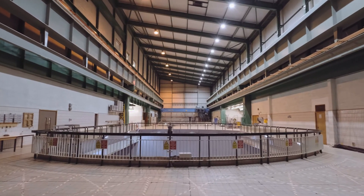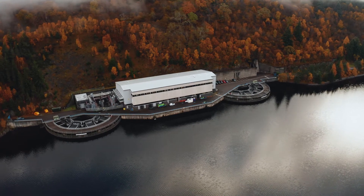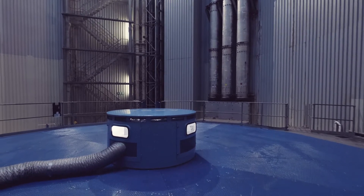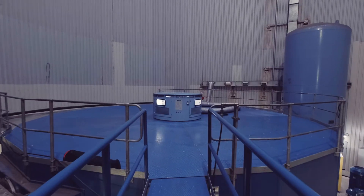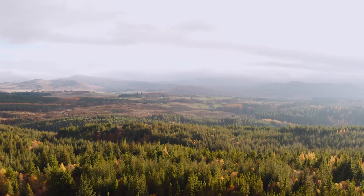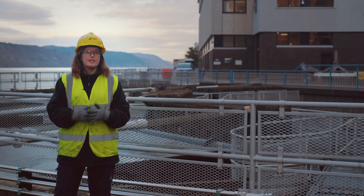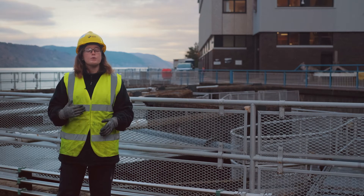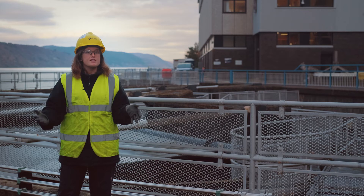Pumped storage hydro power stations are incredibly flexible, and Foyers in particular is really flexible. We can go from not producing any power to producing the full 150 megawatts in just two minutes, but if we really need to, that can be reduced to 30 seconds. Foyers is really important not just to SSE but to Scotland — it's one of the major black start stations for the whole of the north of Scotland. In the event of a failure and the electricity system going down, we can restart the grid from Foyers and provide electricity to businesses and homes across Scotland.